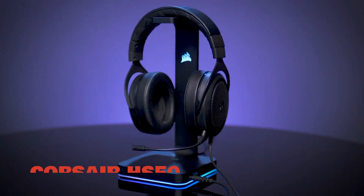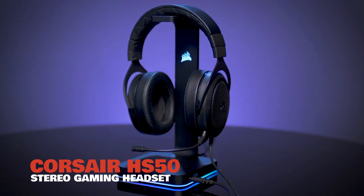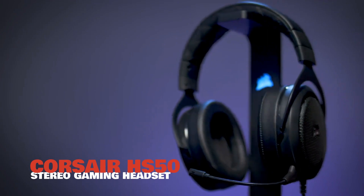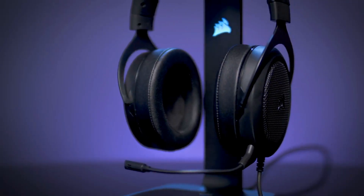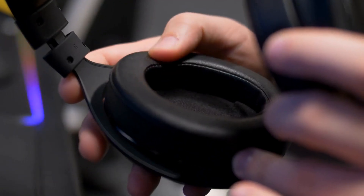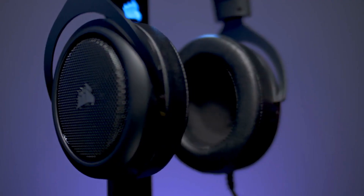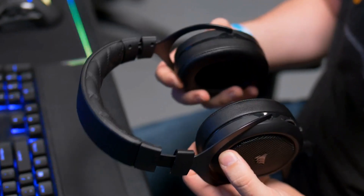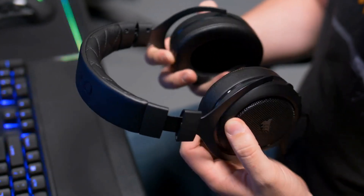Number 9, the Corsair HS50 Stereo Gaming Headset. Usually when you're purchasing anything, including gaming peripherals, you get what you pay for. You don't go into Walmart and pick up a $50 gaming headset and expect to be blown away — at least, not usually. Fortunately, Corsair takes this role and turns it on its head.